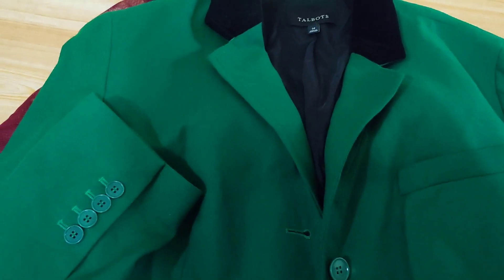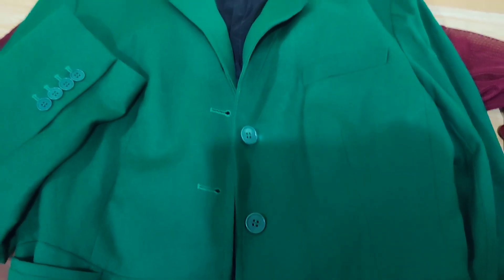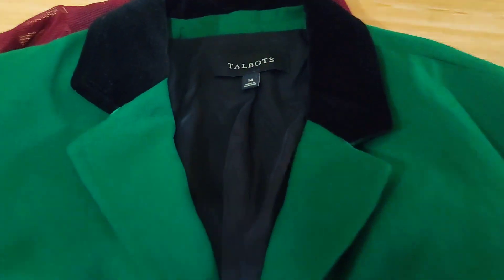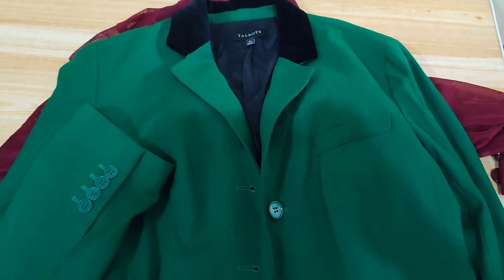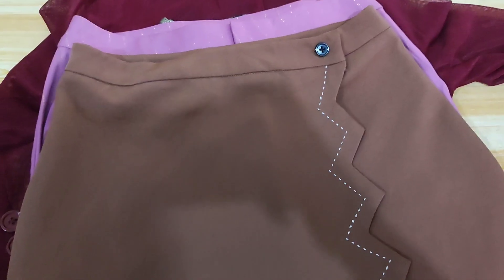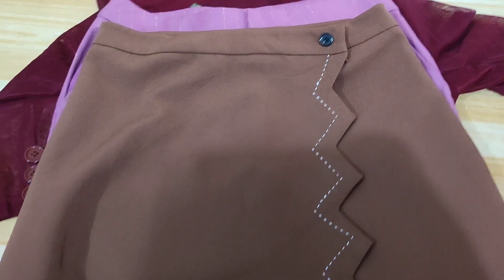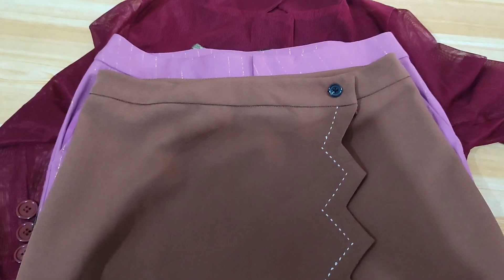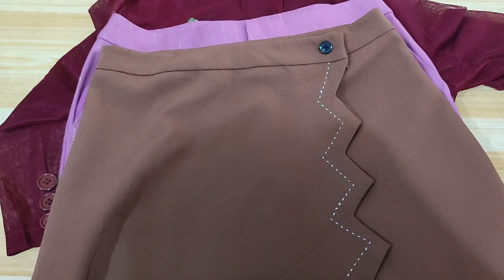The last ukay I visited — I was about to go home but I spotted this one. It's a Talbots green blazer, excellent condition, for 79 pesos. I wasn't able to film inside because it was really cramped. Another item is a brown wrap-around mini skirt — excellent condition, 59 pesos.